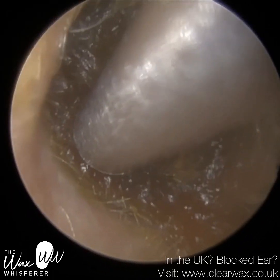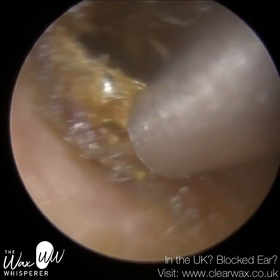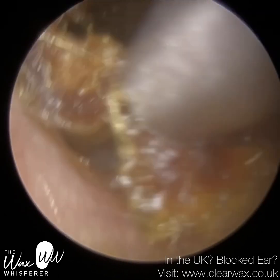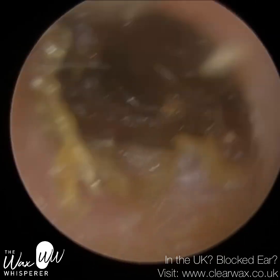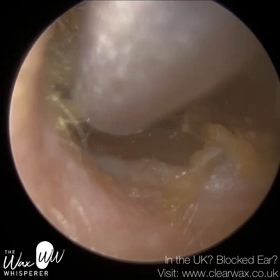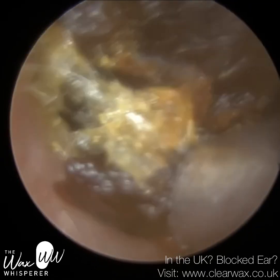We have a patient here who attended with bilateral occluding earwax. They also suffer from Parkinson's disease and as a result, over the years they've developed this head tremor, and you may be able to see that on screen as I'm performing the procedure.